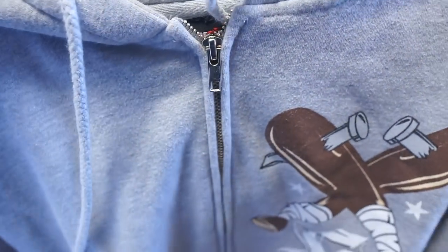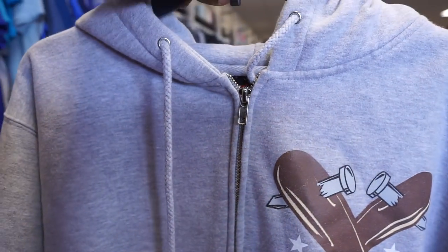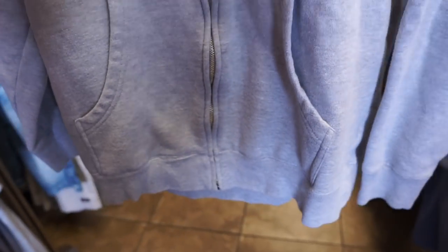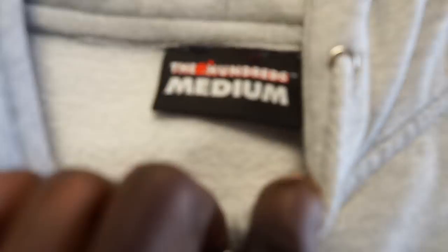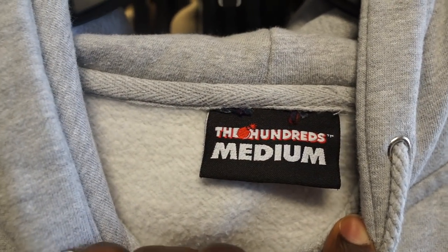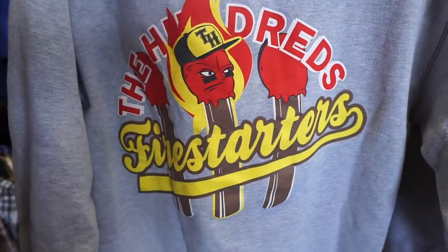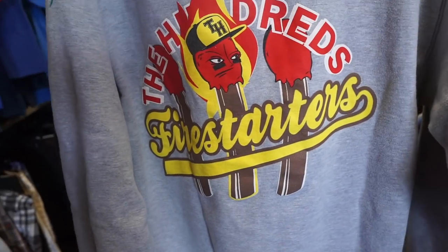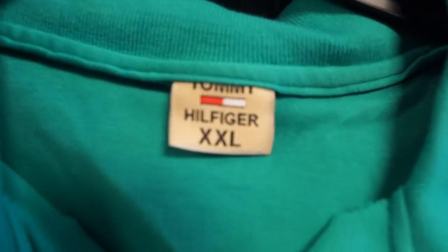I came across a very interesting piece as soon as I walked in — this is a hoodie from the brand The Hundreds. The Hundreds is an OG streetwear brand and I used to rock this when I was in high school. The downside is, even though this was my size and very nostalgic, it just doesn't have a very high resale value, so it's not something I would suggest everybody pick up unless it's for a personal collection.